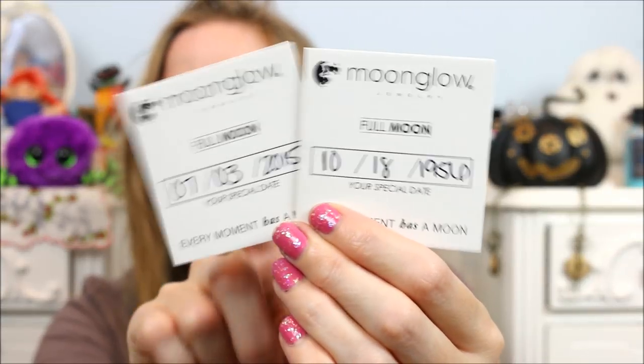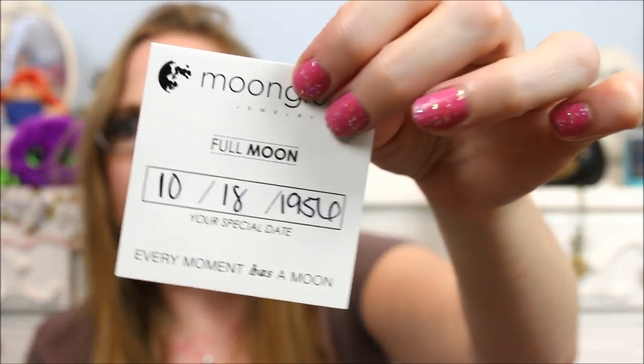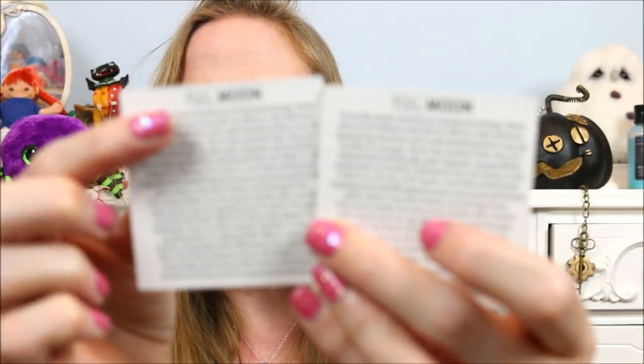They also gave you two thick cardboard cards showing the dates you chose. It says 'your special date' on them. This one represents my mom's birthday and this one is the date she passed. I have a full moon on both because she was born and passed during a full moon. The backs of the cards have a little description about the full moon phase — if your necklace has a different moon phase, it'll describe that phase instead.